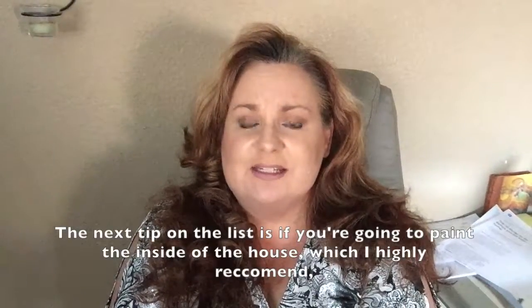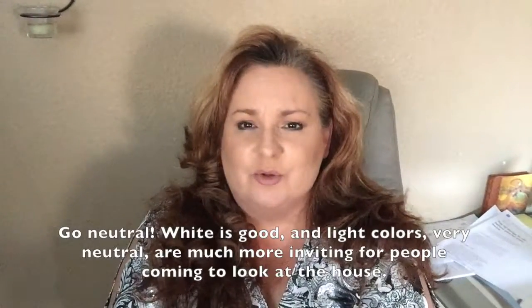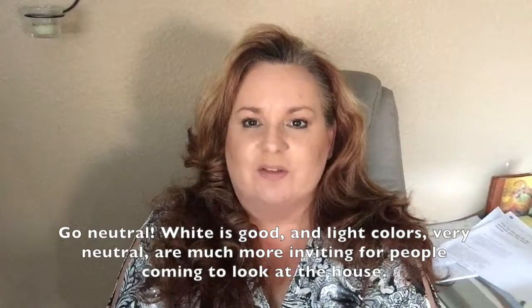The next tip on the list is if you're going to paint on the inside of the house — which I highly recommend — go neutral. White is good, light colors, very neutral, much more inviting for people coming to look at the house.